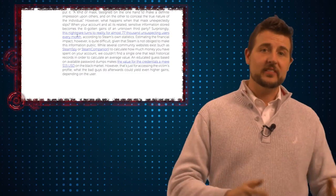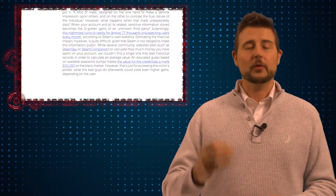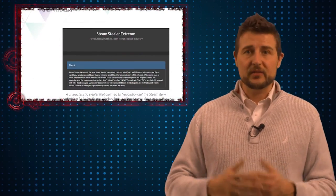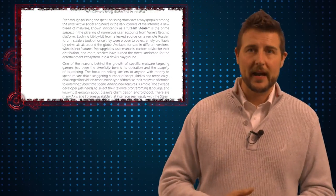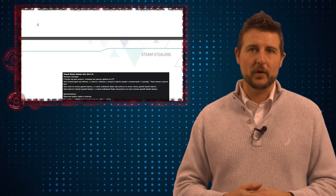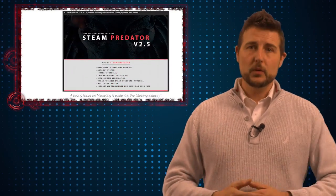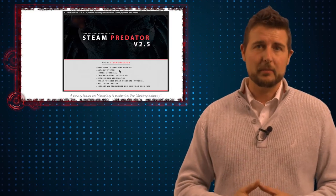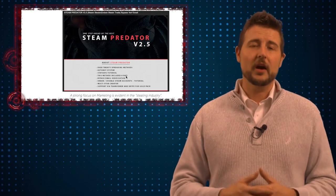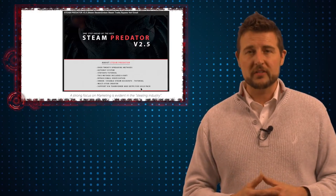Kaspersky recently released a research study talking about Steam Stealers, discussing how there's a criminal underground market where bad guys have created malware-as-a-service that helps criminals steal Steam accounts. It's packaged malware you can buy for as low as $3 US dollars, or up to $30, and that includes the actual source code as well as documentation on how to get victims to install this malware.